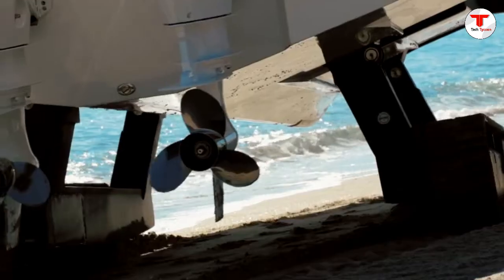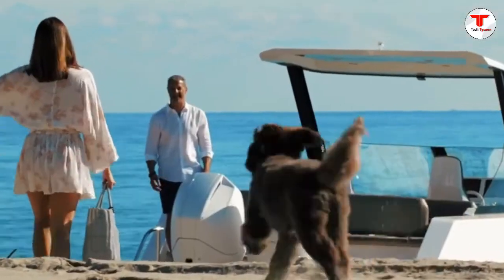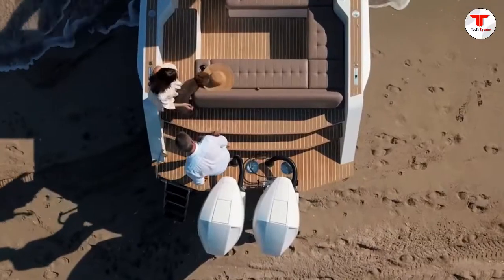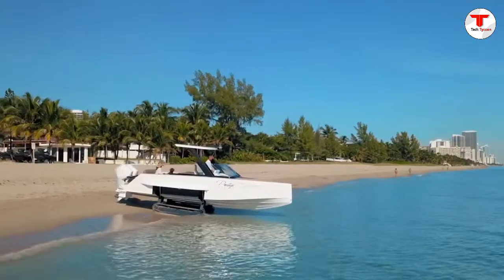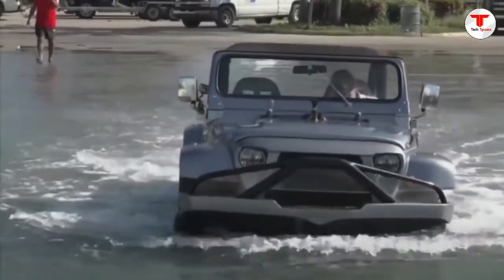Welcome to Tech Tycoon. We all have seen amazing vehicles on both air and land. There are many coolest vehicles on Earth which are least known to us, perhaps because of less popularity than ordinary vehicles. There are some awesome water vehicles that can do some extraordinary job that would definitely make you feel surprised.